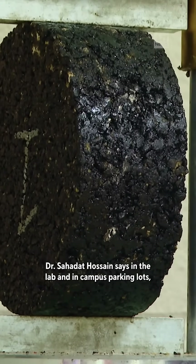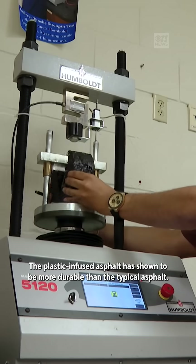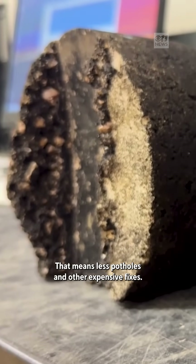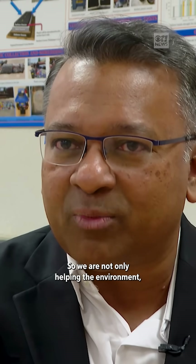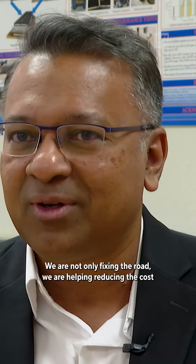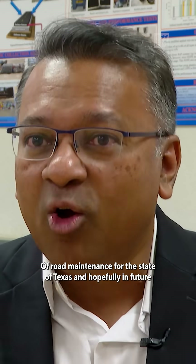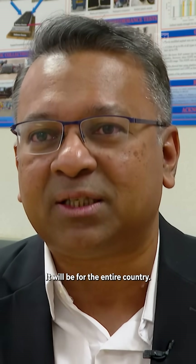Dr. Sahada Hussain says in the lab and in campus parking lots, the plastic-infused asphalt has shown to be more durable than typical asphalt. That means less potholes and other expensive fixes. So we are not only helping the environment, we are not only fixing the road, we are helping reduce the cost of road maintenance for the state of Texas, and hopefully in the future it will be for the entire country.